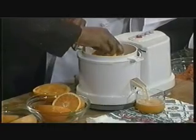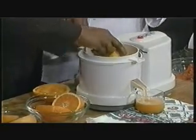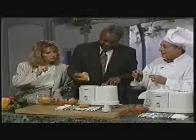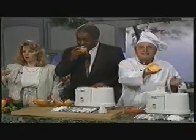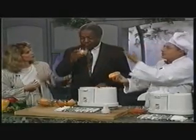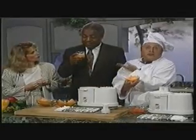There it is — pure fresh orange juice. There is no waste; everything is empty. Pure fresh orange juice, delicious. That is the real thing. I had completely forgotten how good orange juice was.